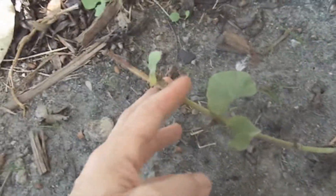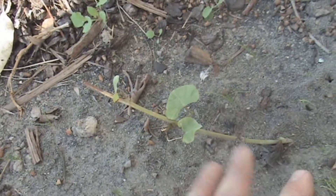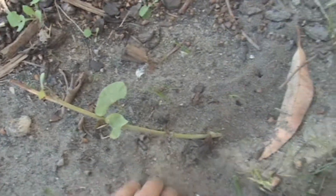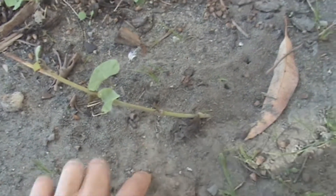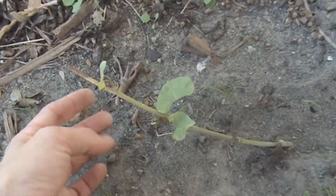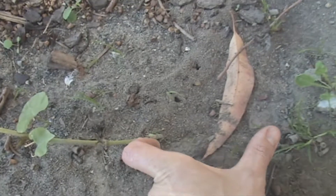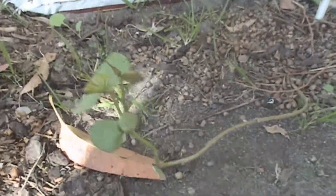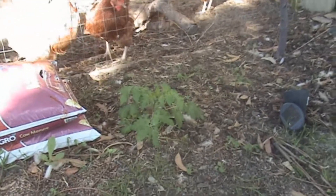Number three would have to be these sweet potato slips. These were given to me by a customer at work about three or four weeks ago. They just gave me a bag full, I cut them up and shoved them into this very heavy clay soil. All I did was cut them into lengths, shoved them probably that much into the ground, and they've shot with new leaves. I've got them dotted around - there's about four or five of them. There's also a self-sown tomato that's popped up there.